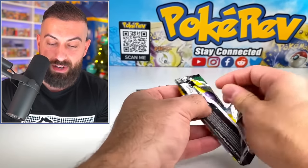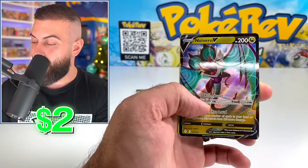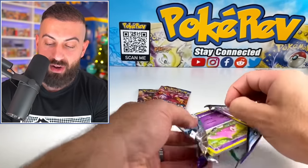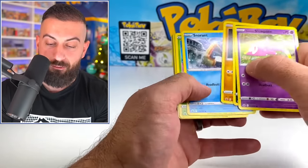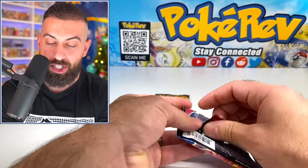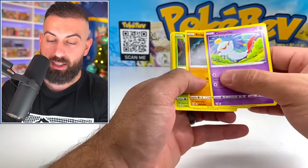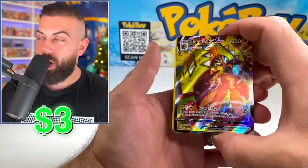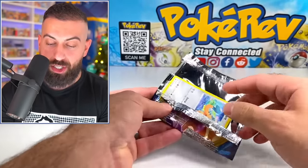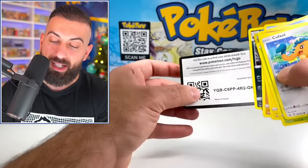Let's move into Evolving Skies — can we get a big hit? Neuvern V — our first V card hit! Chilling Rain, do you have the goods for us? Weevil regular holo hit. Battle Styles and Sword and Shield Base Set are the final two booster packs from our $50 mystery box. Let's get a big hit. Tapu Koko VMAX — finally! And our final booster pack is another Sword and Shield Base Set — a Stomp Reverse and a regular holo hit.